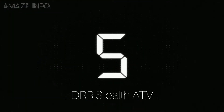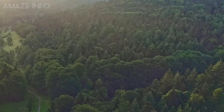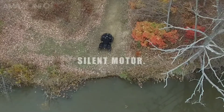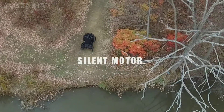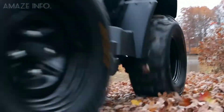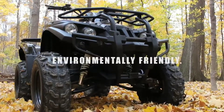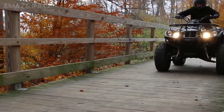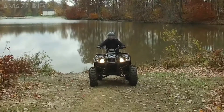Number 5: DRR Stealth ATV. If you want something eco-friendly as well as a unique way to travel around, then you can enjoy a smooth and silent ride with the DRR Stealth Silent Electric ATV. Designed for adults, this electric all-terrain vehicle is comfortable and quiet. It eliminates both noise pollution and carbon emissions, thereby having significant environmental benefits as well.